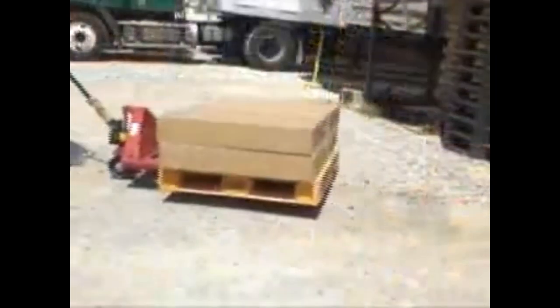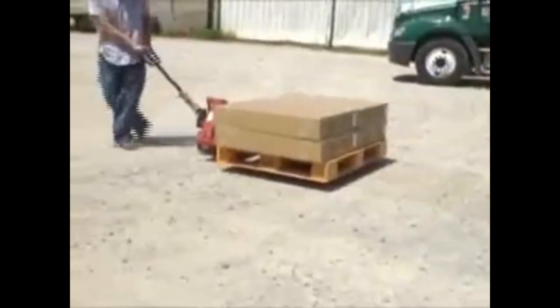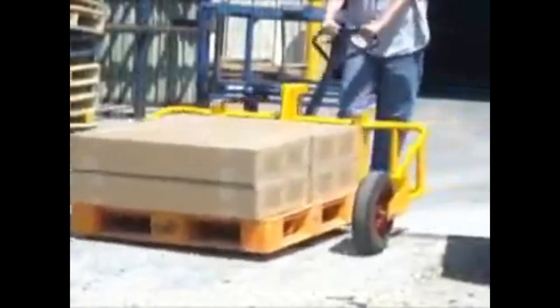Attempting to transport loads in this manner is stressful, inefficient, and potentially dangerous to the operator. The all-terrain pallet truck's pneumatic tires allow operators to easily transport loads over such unappealing terrain as construction sites, gravel pits, and nurseries. The 16-inch front tires and 10-inch steering wheels feature sealed bearings for outside durability.